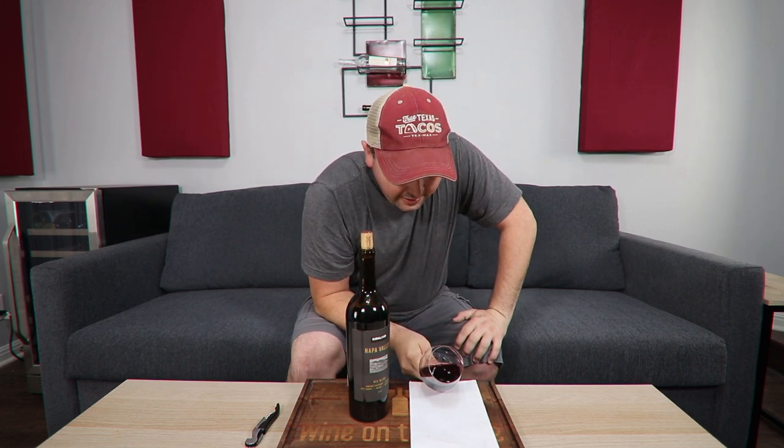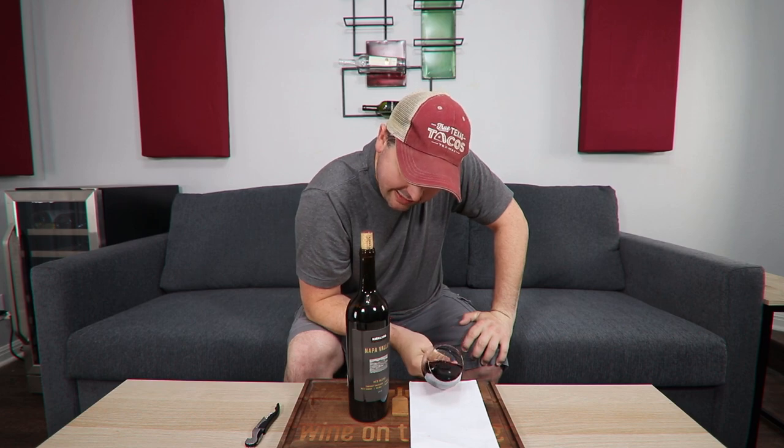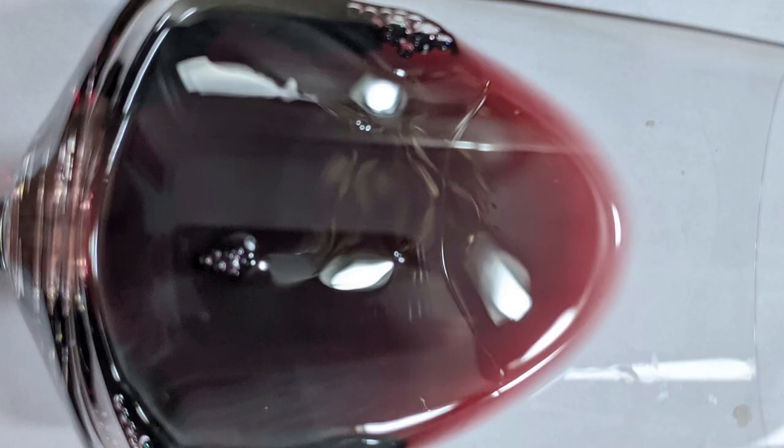But how does it translate to the actual wine itself? This is difficult because you still have some purple notes. I'm going to go ahead and give you a medium purple. No artifacts, no cloudiness.